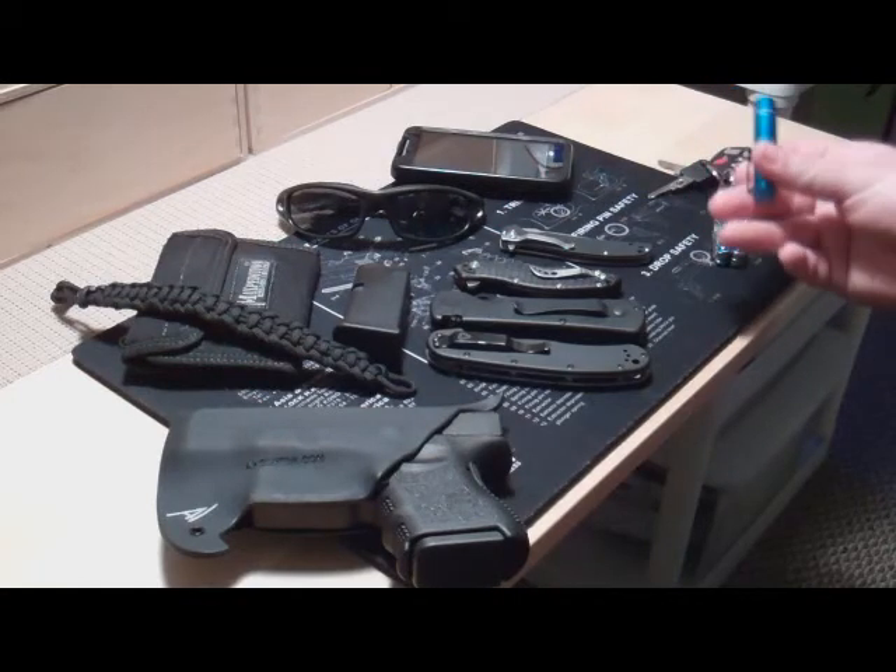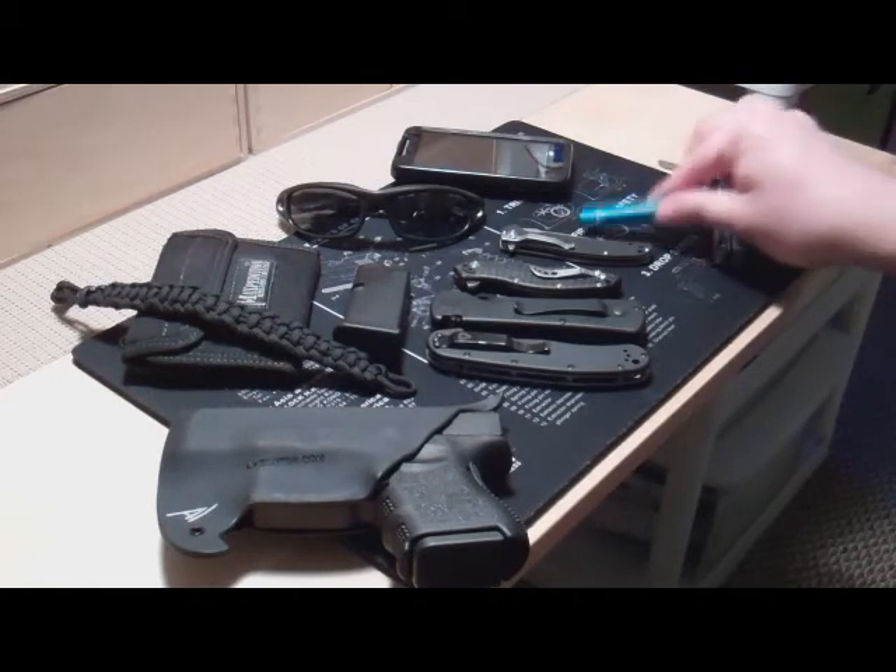The flashlight is a 4Sevens Preon, super bright. Got it on sale — that's the whole theme of my channel, survival on a budget. That thing is great, really, really bright. I love it.